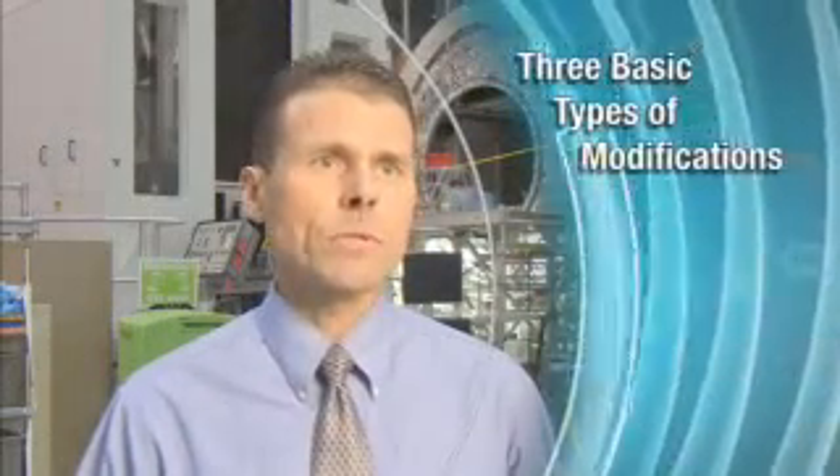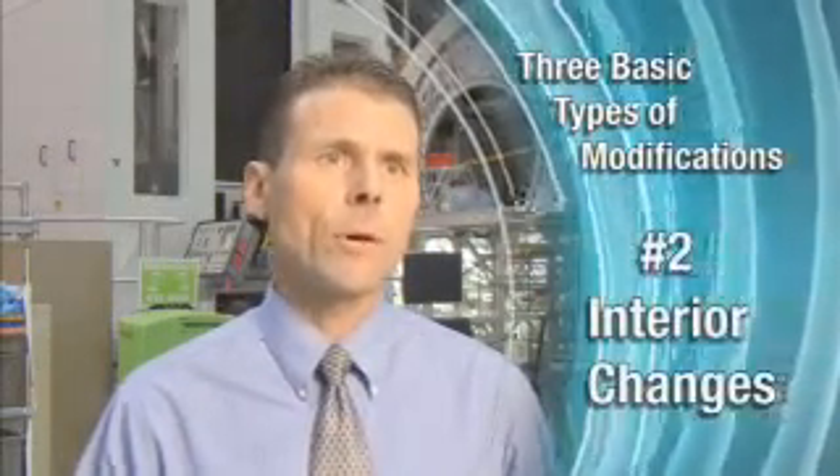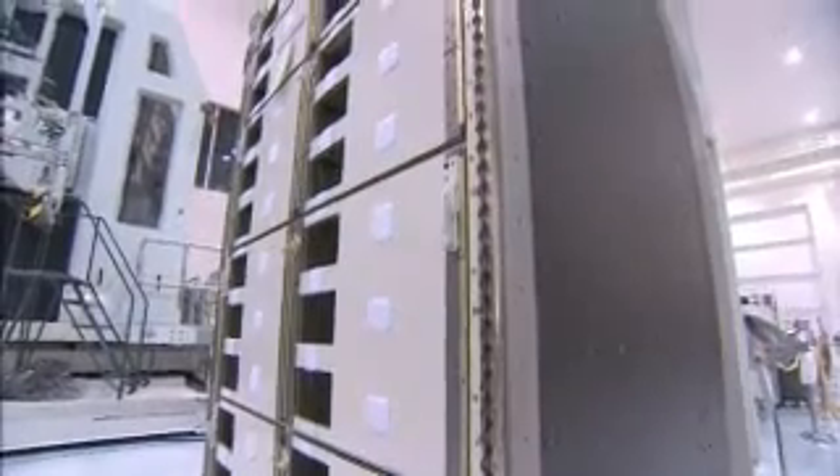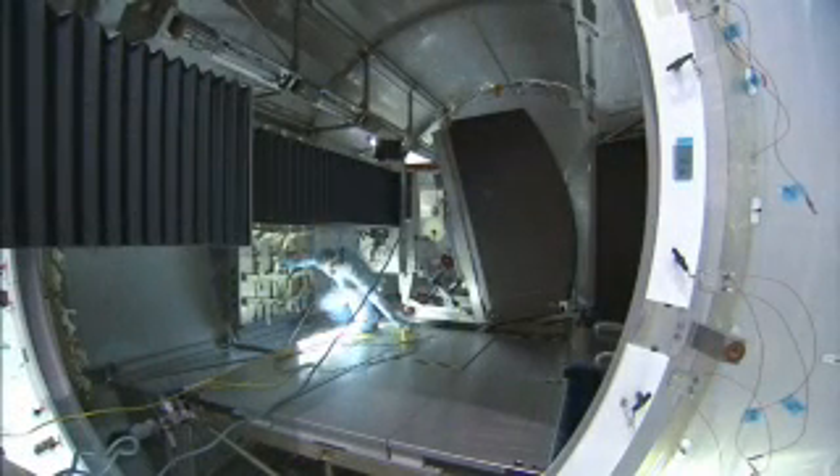The second type of modification was associated with trying to make the interior of the module a little bit more useful for the astronauts during its long duration stay. For example, we have modified some of the panels inside the vehicle so that they're much easier for the astronauts to open and close during a flight.